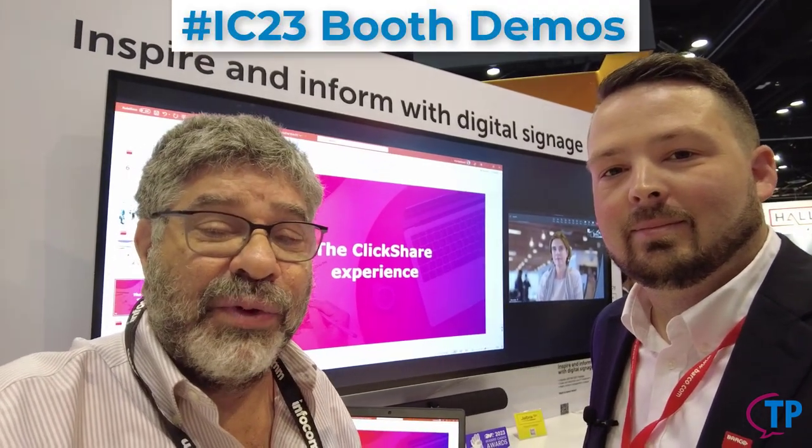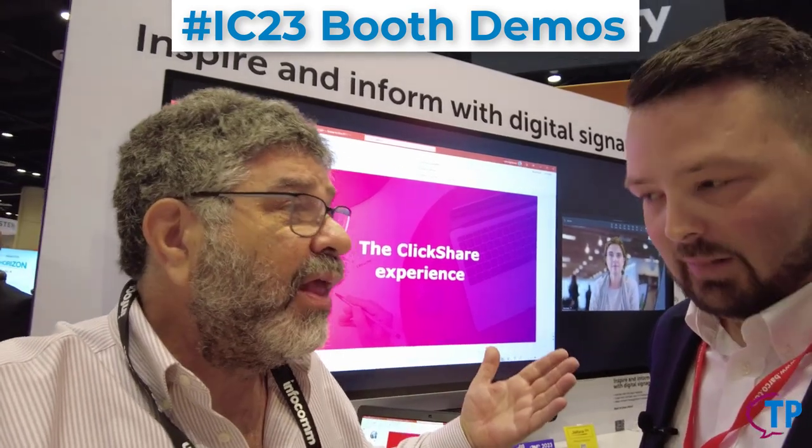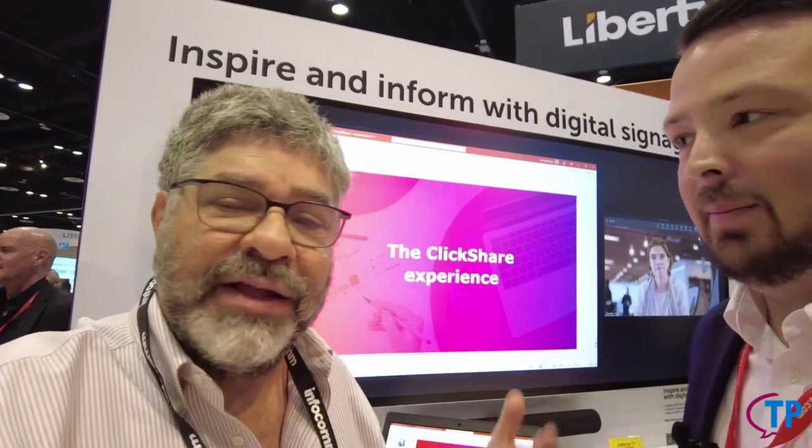Hey, it's Dave Michaels at Talking Points. We're at Infocom. I'm in the Barco booth with Jacob, and he's going to show us what's new with ClickShare.